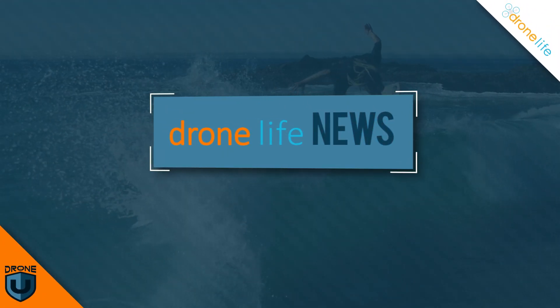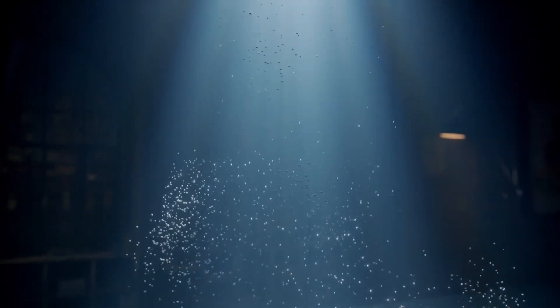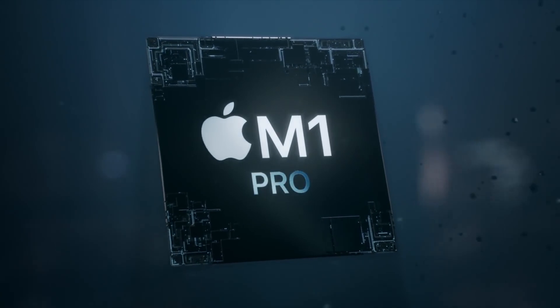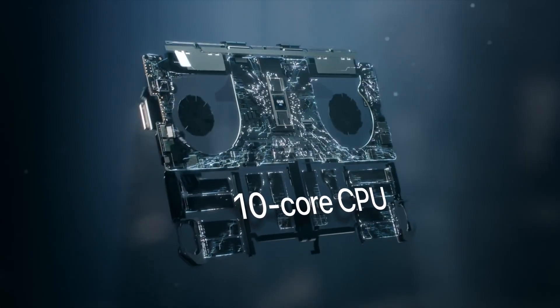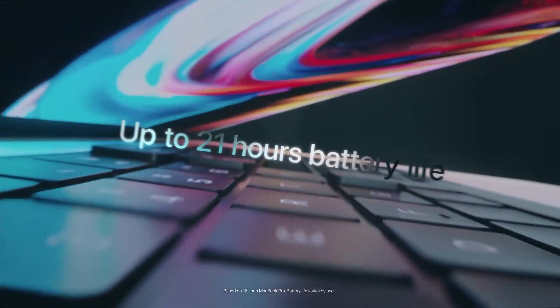Our first piece of news is actually not about drones at all, but it's really important to content creators and drone pilots. Apple did launch two new MacBook Pros, and the coverage I've seen kind of misses the main points. Number one, Apple is bringing back MagSafe charging so your laptop won't break if someone runs into the cord. They also brought back the HDMI port and the SD card port.